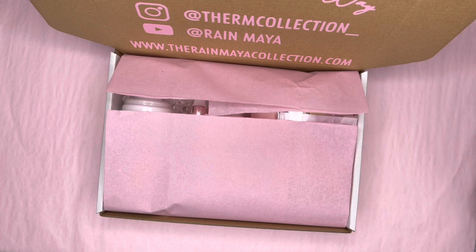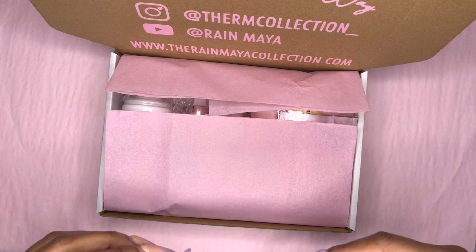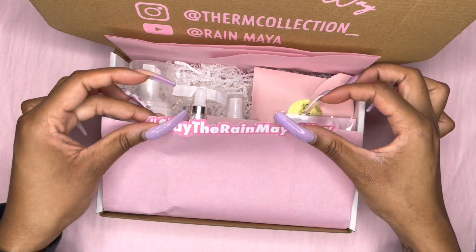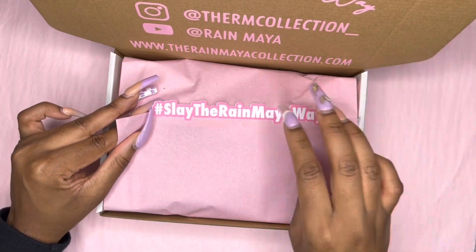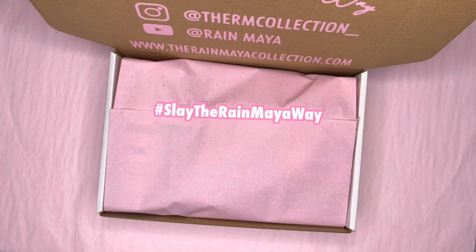I'm going to get one of my Slay the Raymaya stickers. I'm in love with these. I don't know where I got this idea from, but randomly one day I was like, yeah, I need this. And I love it. Slay the Raymaya — always, for the rest of your life.